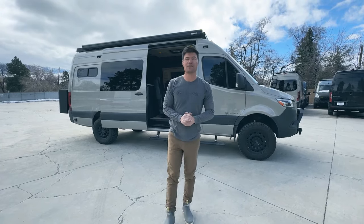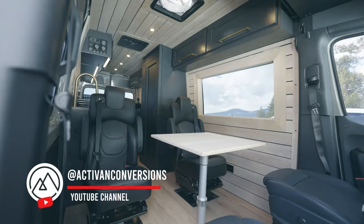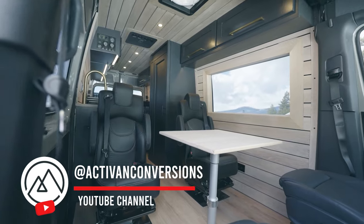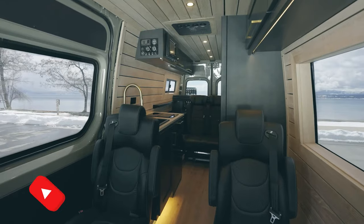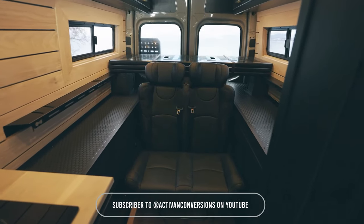Welcome back to the channel. We're Activating Conversions, and behind me is our latest conversion: the Austin 174 plan. It's very similar to our Cypress 174 plan, but we have so many variations now that we decided to make a completely new floor plan.